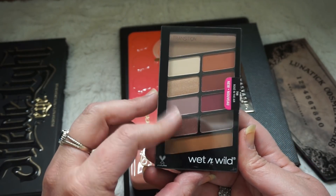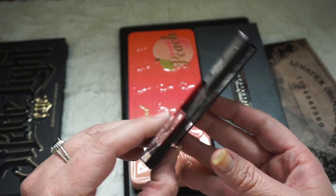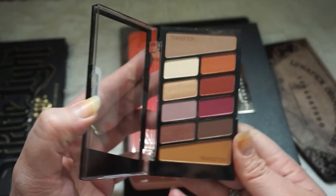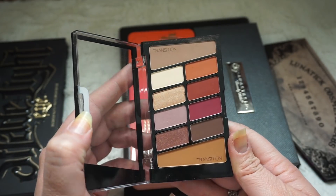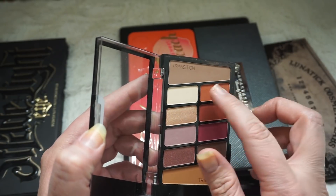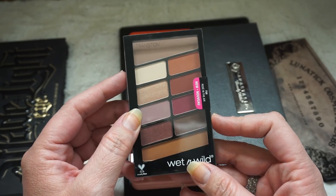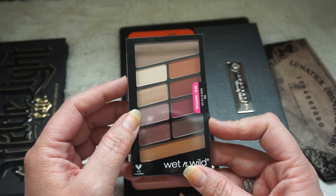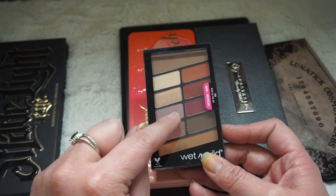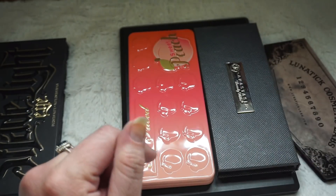My current only drugstore palette is the Wet n' Wild dupe for the Modern Renaissance — this is Rosé in the Air. I've tried this a couple times and I do actually really like the quality. I've used the red shade and this transition color. I haven't played with it too much because it is new to me. You can see this in my most recent haul. This is my only drugstore palette, which brings me from one to one — I unhauled a different one and brought this one in.